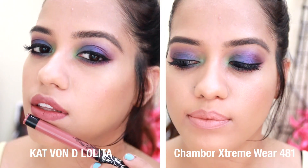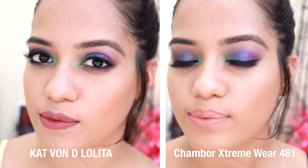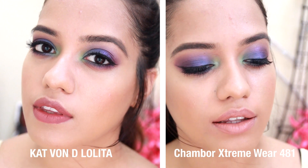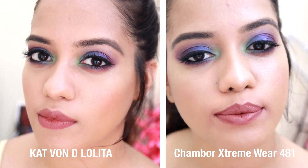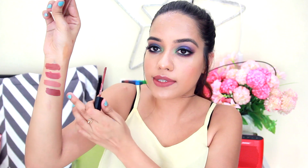The next one is from Chambor — this is their Extreme Wear Transfer Proof Liquid Lipstick in shade 481. The thing is, this one is a little too cool-toned and Lolita is warm-toned, but this one is straight up brown though really cool-toned. Now shade 482 is pretty similar but it's a little too dark. So 481 and 482 when mixed together actually gives the perfect Lolita shade. For me 482 comes a little closer to Lolita but it's a little too dark and also a little maroonish.